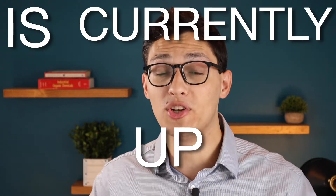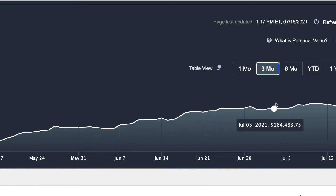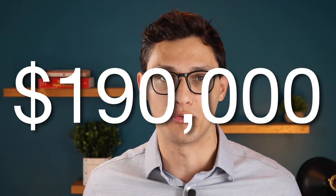My stock portfolio is currently up nearly 100% for the year and it has increased by nearly $30,000 in just the last month. In this video, I'm going to reveal my now nearly $190,000 stock portfolio and show you what I invested in to achieve those gains.